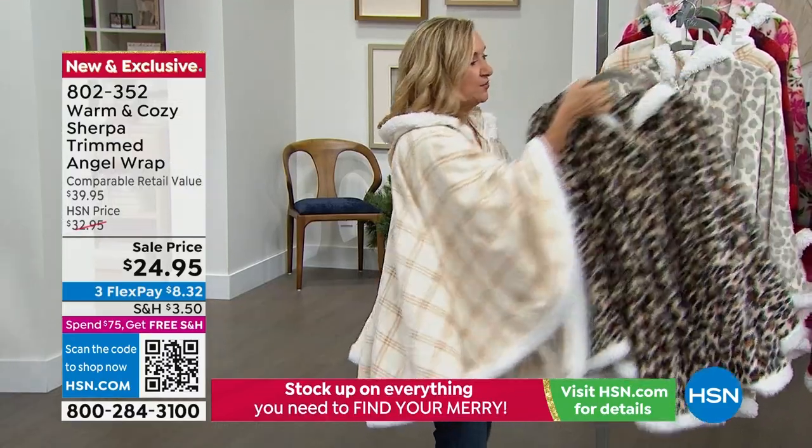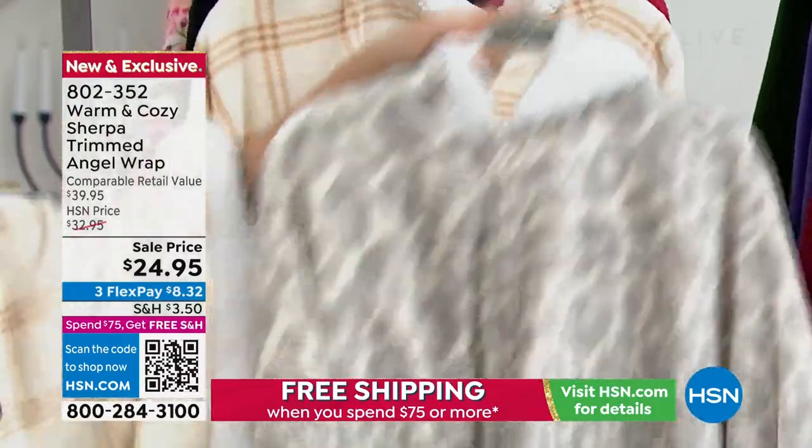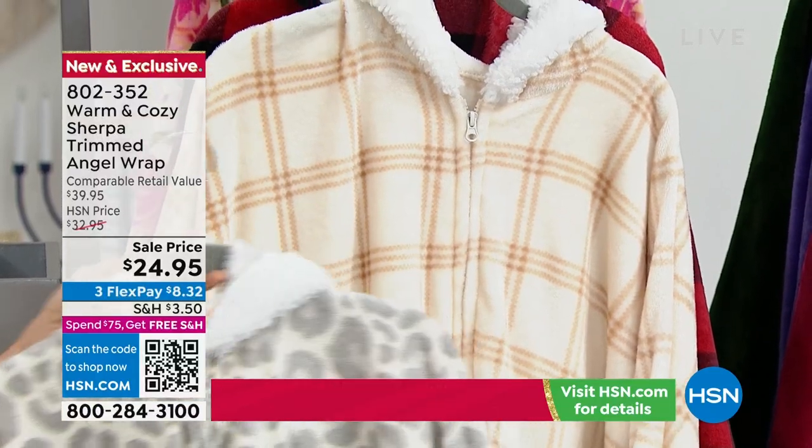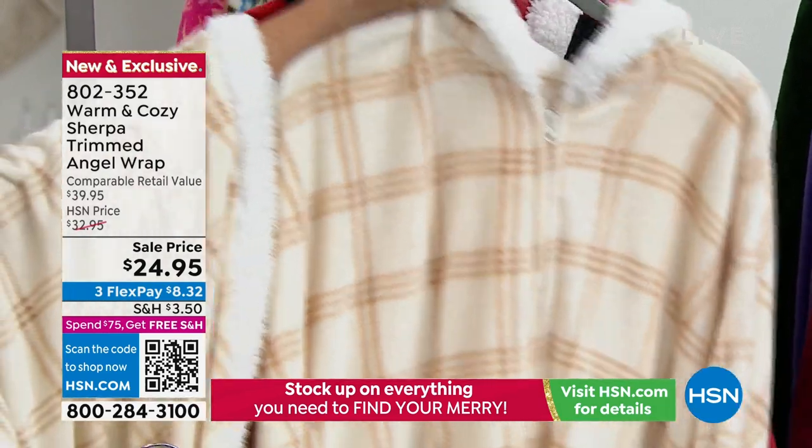We have the classic leopard. We have the gray animal, which is very similar to snow leopard — this one's been very popular. It's a little softer. It is; it's very neutral and muted. Then we have the neutral plaid. That's the one I've been wearing a lot. It goes with everything.